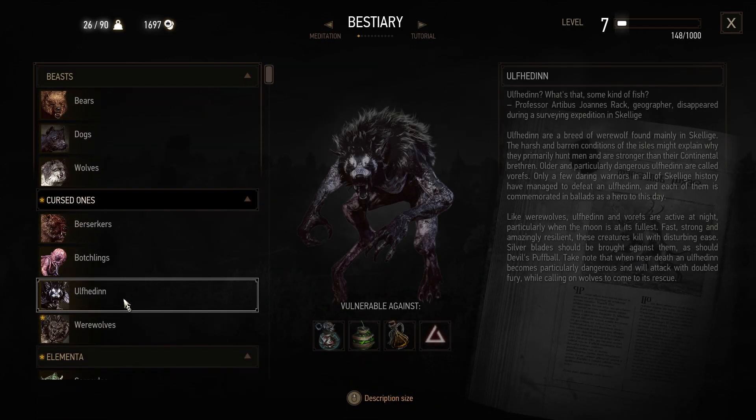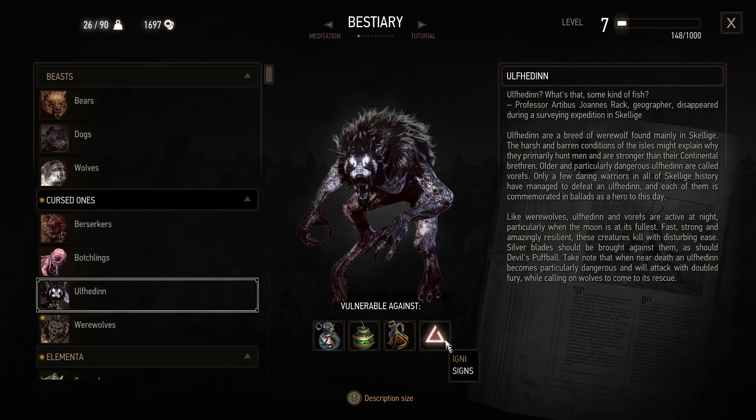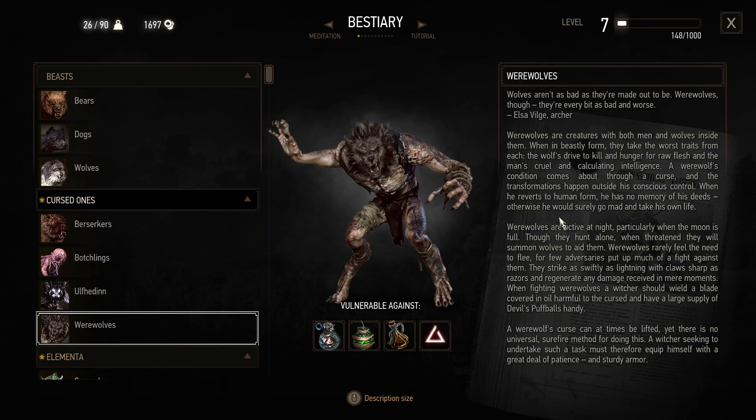I have an entry on Uf hedden, which looks like a breed of werewolf. They're found mainly in Skellige — the harsh and barren conditions of the isles might explain why they primarily hunt men and are stronger than their continental brethren. Older and particularly dangerous, Uf hedden — if I'm saying that right — are called Vorefs. Only a few daring warriors in all of Skellige history have managed to defeat one, and each is commemorated in ballads as a hero. Like werewolves they're active at night, particularly when the moon is fullest. Fast, strong, and amazingly resilient, these creatures kill with disturbing ease. Silver blades should be brought against them, as should Devil's Puffball. Note that when near death they become particularly dangerous and attack with doubled fury while calling on wolves to come to their rescue.